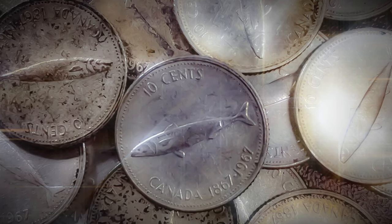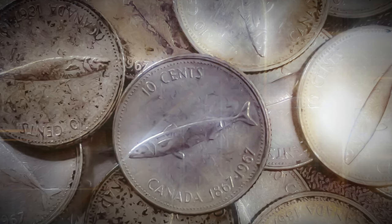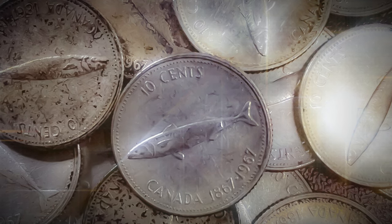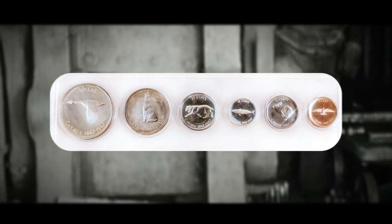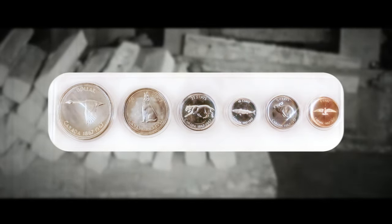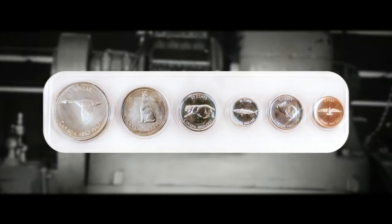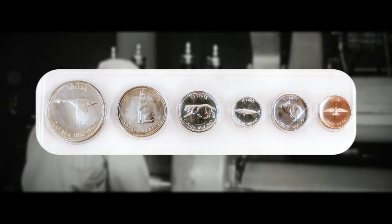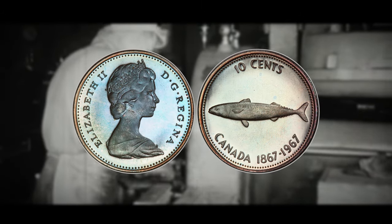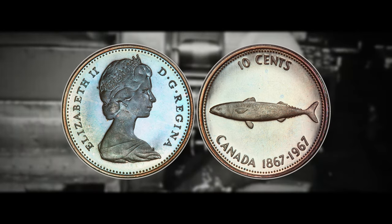The transition from silver to nickel composition in Canadian coins during 1967 and 1968 was a significant change in the country's currency. This shift marked a move towards a more cost-effective and durable material for coin production, ultimately impacting the value and collectability of these coins for numismatists. In 1967, the Canadian mint made commemorative designs for each denomination, and although they are incredibly beautiful and the dimes and quarters are silver, they usually aren't worth too much money. But believe it or not, there is an incredibly rare dime that has flown under the radar of most collectors — the 1967 mackerel dime.